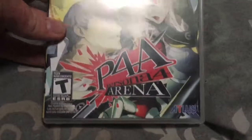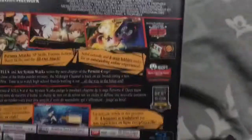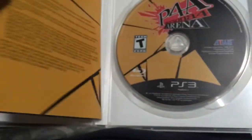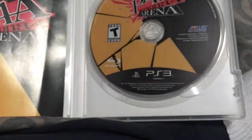Persona 4 Arena — accolades. Bought this in April 2014. And not to mention, I will show you Naruto Ultimate Ninja Storm later, but it will be in my PlayStation 4 game collection. This is the fighting game of Persona 4.